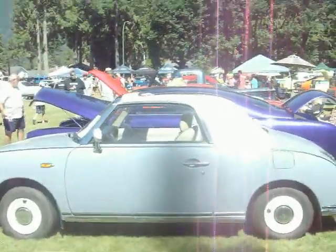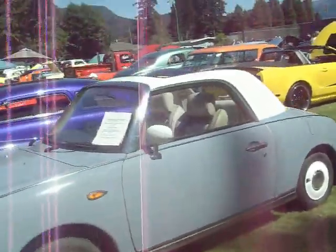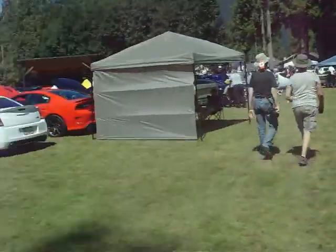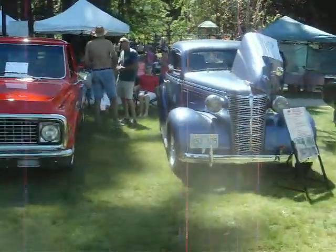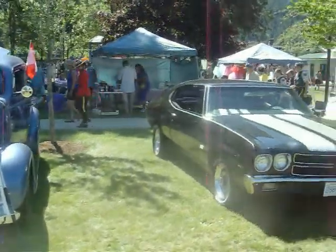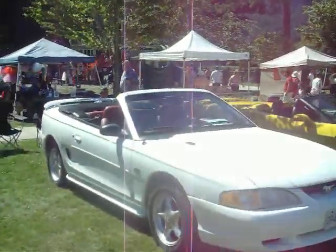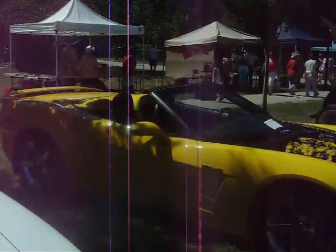Another Figaro — don't see many of these around. '50 Mercury, Chevy Pickup, '38 Chevy two-door, '78 Malibu SS. Mustang, Corvette.